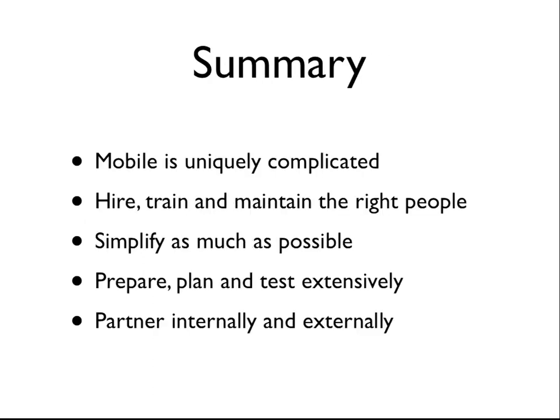In summary: mobile is uniquely complicated. Hire, train, and maintain the right people. Simplify as much as possible. Prepare, plan, and test extensively. Partner internally and externally. Mostly common sense, but stuff we've definitely benefited from. That pretty much wraps it up — thanks. I'd love to take any questions.